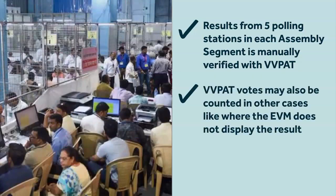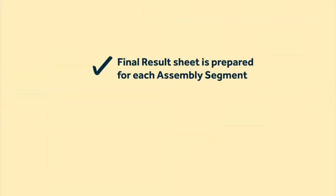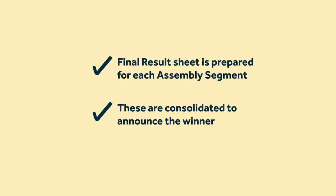There are also some other cases where VVPAT votes are counted — for example, if any EVM does not display the result, or if a candidate has specifically requested for votes from a certain polling station to be counted manually. If there is any discrepancy, then the result of the VVPAT slips is used. At the end of the counting, a final result sheet is prepared that contains results from postal ballots and each round of counting for each assembly segment. These are then consolidated to determine the winner from the parliamentary constituency.